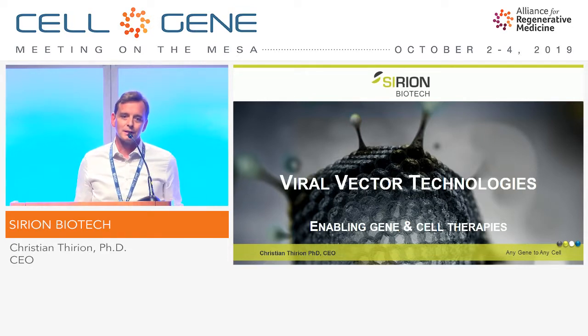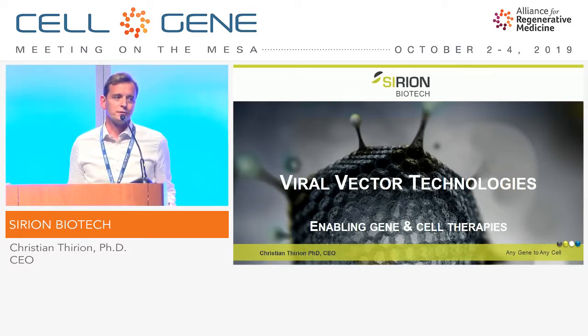So today we are non-clinical. The company is profitable, and our business model is we are developing technologies to reduce the cost of manufacturing of viral vectors and also of cell therapeutics. We have a collaboration business model and then typically a licensing.